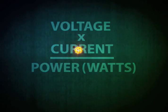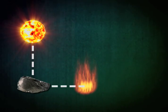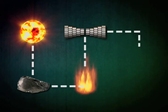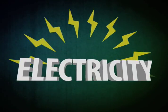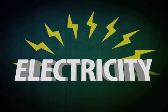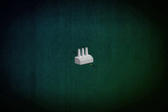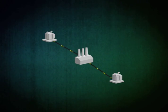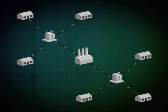Let's recap the process: radiant energy became fuel energy, which we transformed into heat energy in the boiler. That became mechanical energy with a spinning turbine, then electrical energy in the generator. Finally, electricity! Electricity travels out of the power station through large power lines to smaller substations within the community. There, the voltage is reduced and distributed to customers.